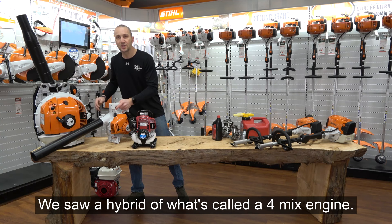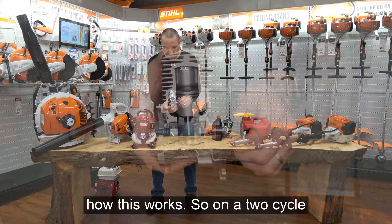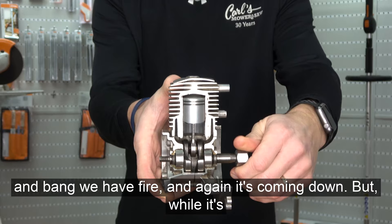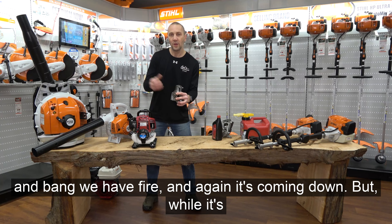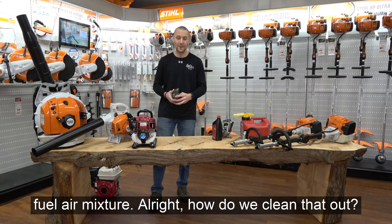We saw a hybrid called a four-mix engine. Here's a two-cycle engine out of about a 24cc weed eater, and here's how it works. On a two-cycle, as the piston comes down, it draws in the fuel-air mixture. As it comes up, it compresses, and bang — we have fire, then the piston comes back down. But while it's drawing in the fuel-air mixture, it is also pushing out the exhaust. In the past, roughly 30% of the exhaust on a two-cycle engine was unburned fuel-air mixture. How do we clean that up?